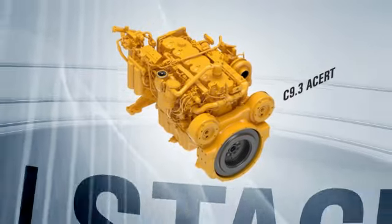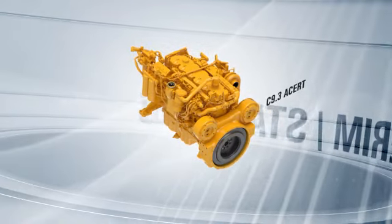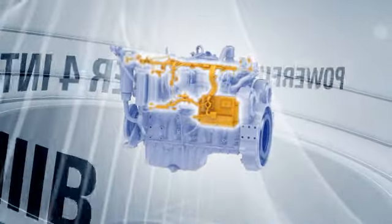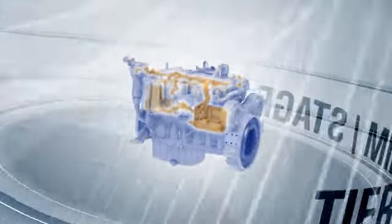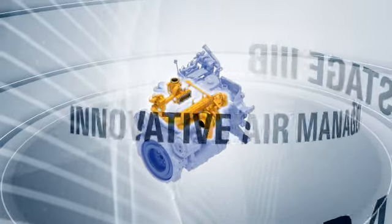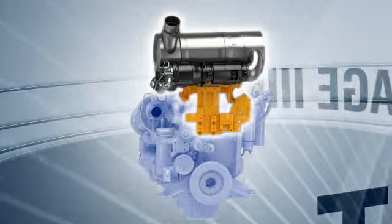Let's look at the core technologies that make these engines so powerful and reliable. All CAT Tier 4 Interim Stage 3B Engines leverage four proven building block technologies that include powerful, reliable electronics, next-generation fuel systems, innovative air management systems, and durable after-treatment solutions.